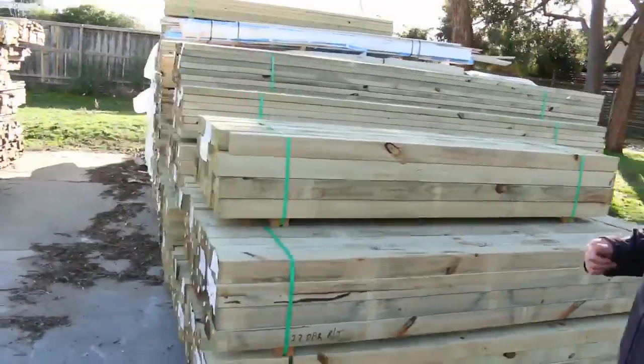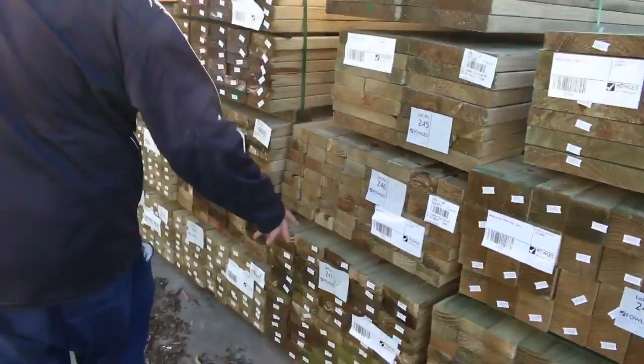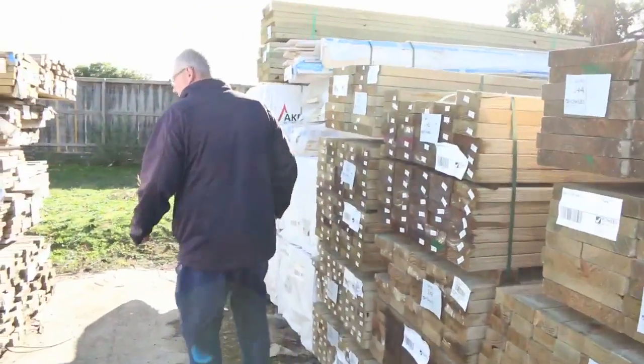We've got some 90 by 90 treated pine posts here in a few different lengths. In behind there we've got 90 by 45 treated pine, and we've also got 140 by 45 treated pine — three or four packs of that. There's also some 290 by 45 treated. Good variety of treated pine here.